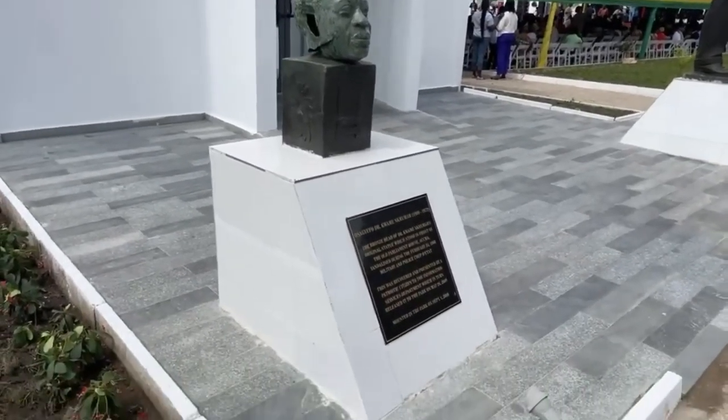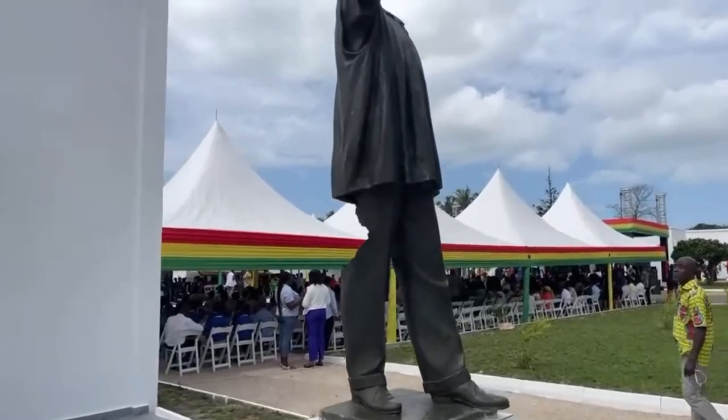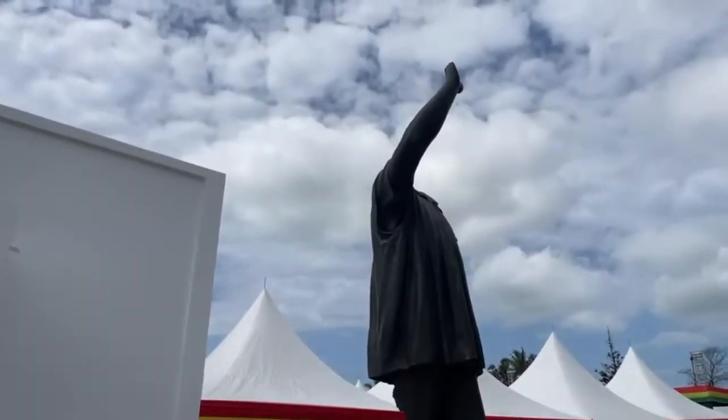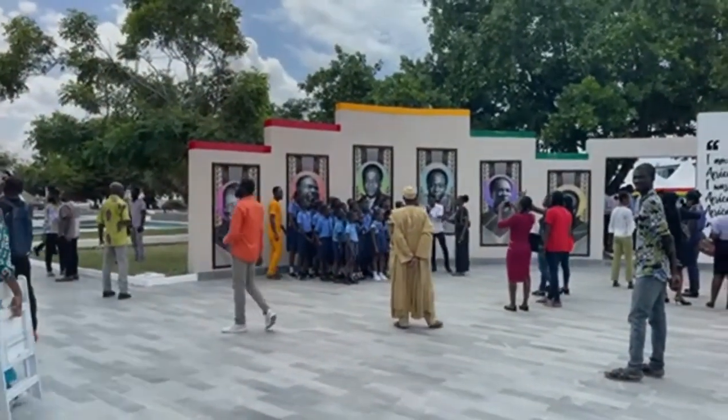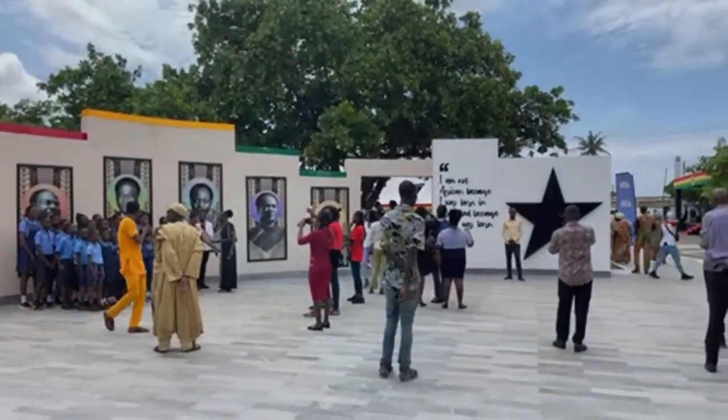The Nkrumah Museum within the park also underwent a transformation. Faded photographs and artifacts were replaced with vibrant displays, vividly bringing to life the story of Kwame Nkrumah's sacrifices. The museum has become a vibrant tapestry of history.